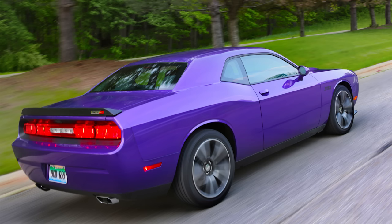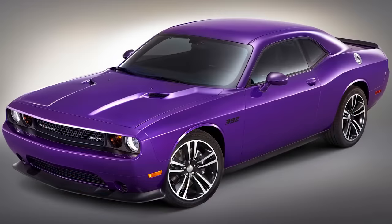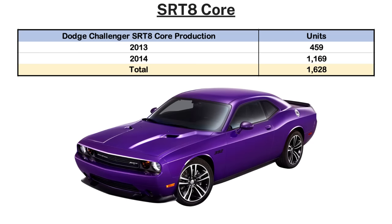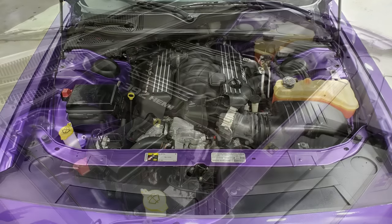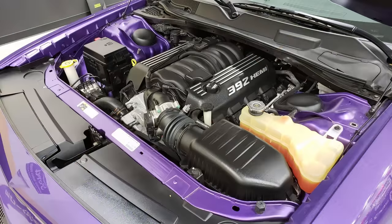Next we have the 2013 SRT8 Core. Dodge tried something in the early 2010s where they chose to go back to basics by offering a car with less features but all the same power. Dodge started this with the 2012 Charger Super B and that continued for 2013 and 2014 model years with the 300 and Challenger SRT8 Core models. For 2013 specifically, only 459 Challenger SRT8 Cores were produced. These stripped down some of the luxury and convenience features, putting the price at $39,485 — a substantial $5,200 less than the SRT8. Performance is identical with the 6.4-liter HEMI V8 with 470 horsepower and 470 pound-feet of torque.